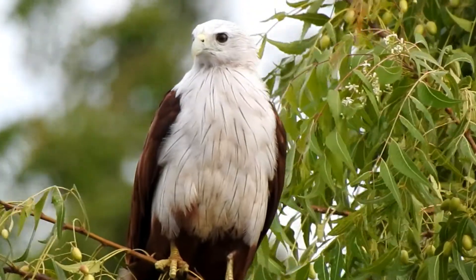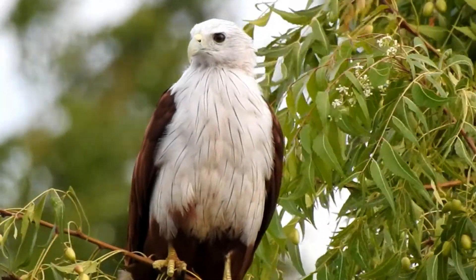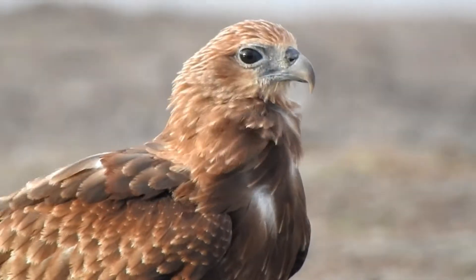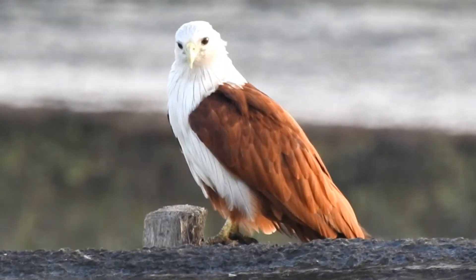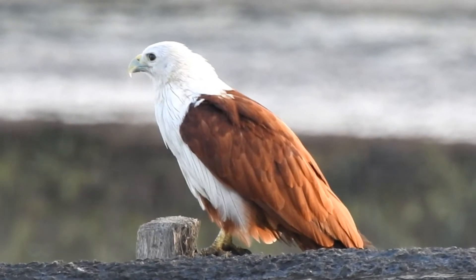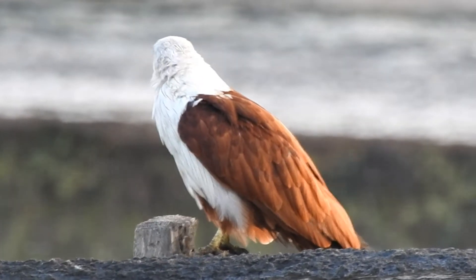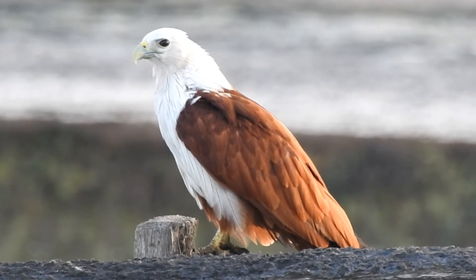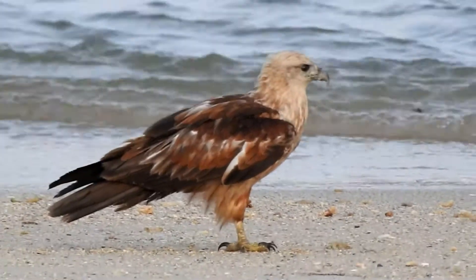The Kite is a medium sized bird of prey. It has a white head and breast. The rest of the body is chestnut brown. Males and females look alike, except females are larger than the males. The juveniles are browner.